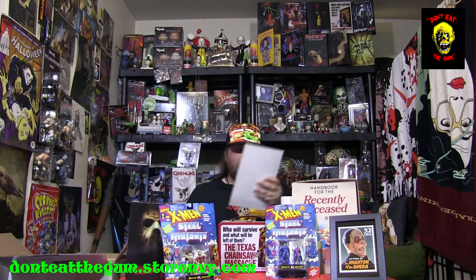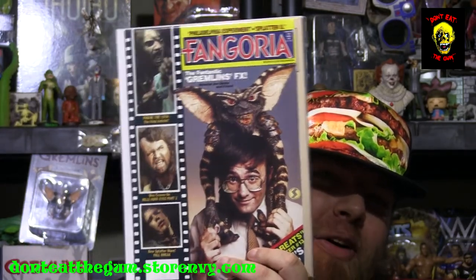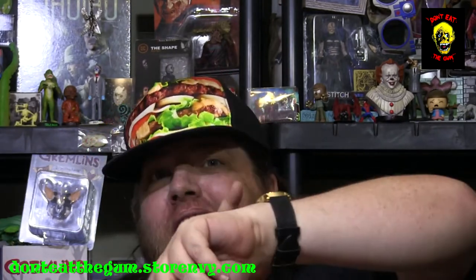We got just a couple more things in here — a double-sized science fiction number three, Weird Science. And more gremlins in a Fangoria. We love getting Fangorias. And it says we've got a pullout poster from Salem's Lot in here too. I'm going to check that out later.